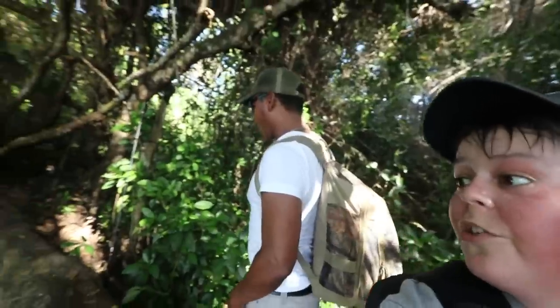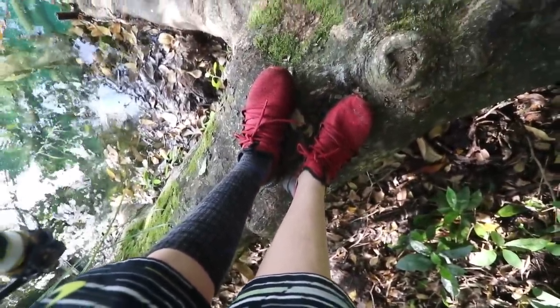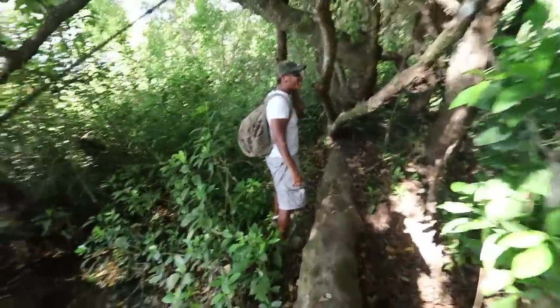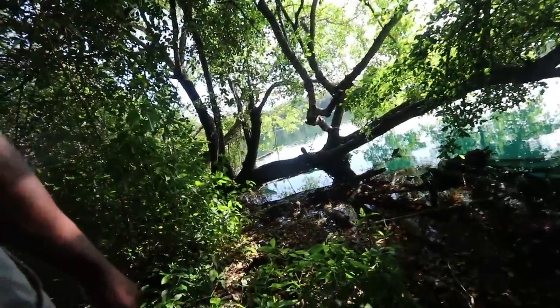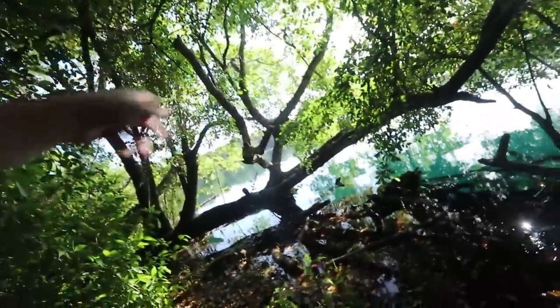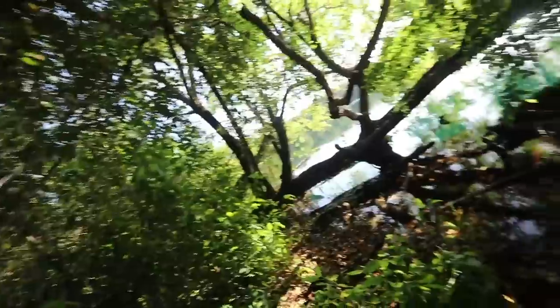Alright dudes, on to the next spot. God I'm hot — look at that, just constant sweating. This is awesome though, right George? Also, if you notice I'm only wearing one sock — I'll let you guys just guess why. This looks good — you see fish? There's a couple. The other spot was good but this place will be hard to fish.